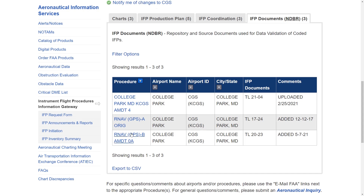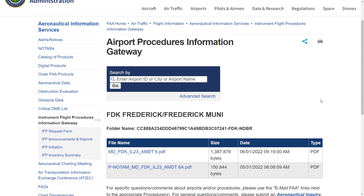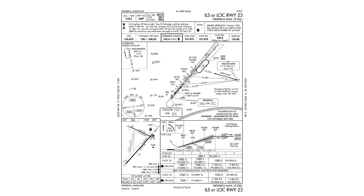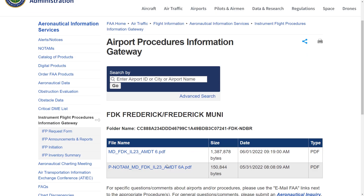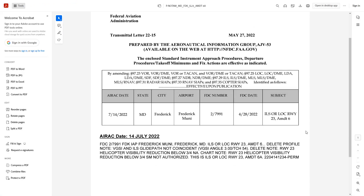The gateway doesn't just show proposed future changes — it also shows amendment history. Let's look at the last tab, Documents. The current instrument approaches at College Park, the RNAV Alpha and Bravo, are still in their original format; they haven't had any amendments. Let's look at a document for the ILS at Runway 23 at Frederick. This procedure is currently on Amendment 6A, which corresponds to what's shown at the bottom left of the current approach plate. These documents don't seem to follow a standard format, but they contain the raw information used to populate the approach plates that we use in flight. First, a look at the NOTAM issued for the amendment — this change took effect July 14, 2022, and involved the changes indicated in the last paragraph.